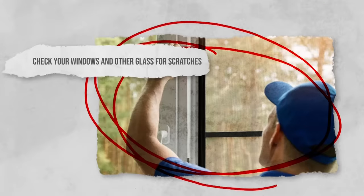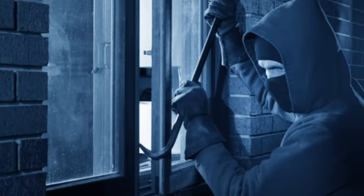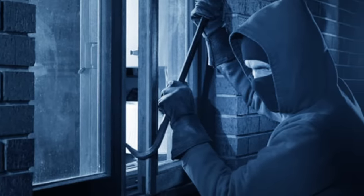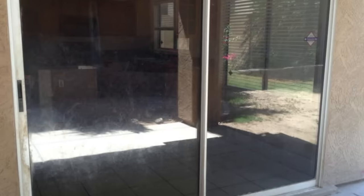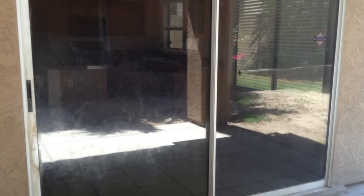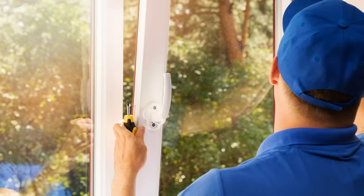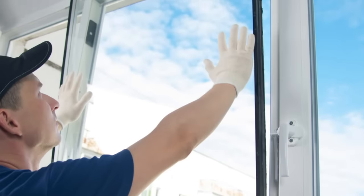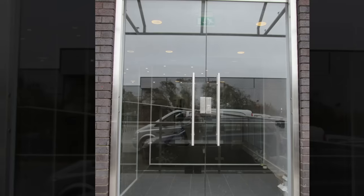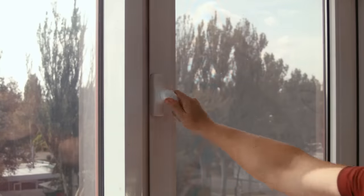Check your windows and other glass for scratches. Scratches or marks on glass surfaces, such as windows and doors, can be a clear sign that an intruder has attempted to gain access. Carefully examine the glass on ground-level windows or sliding glass doors. Scratches may indicate an attempt to break the glass quietly or to manipulate the locking mechanism. If you find these signs, consider adding protective film or laminated glass to make it more challenging for intruders to gain entry. You can also opt for a thicker, more durable screen that is more difficult to tamper with.